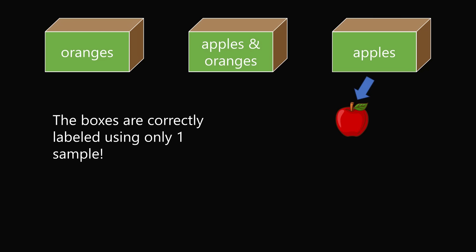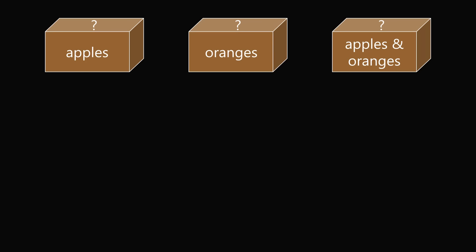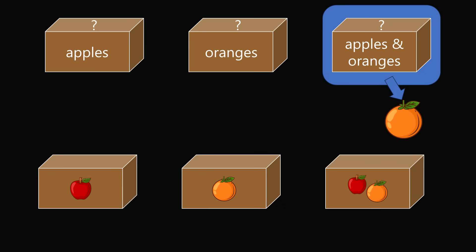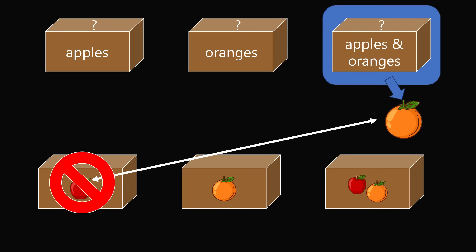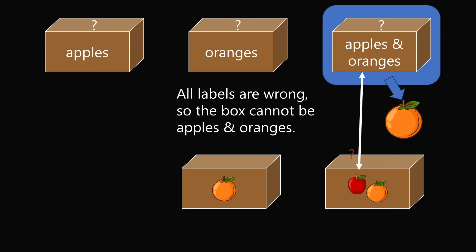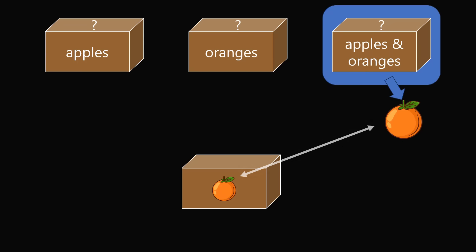Wow! In this explanation, I showed that the sample from the apples and oranges box was an apple, and we were able to label all three boxes. For completeness, let's see what happens if the sample instead was an orange. Pick the apples and oranges box, and suppose the sample is an orange. We have an orange, so we know the box cannot be only apples — eliminate this possibility. Since the box is labeled apples and oranges, it cannot truly contain apples and oranges — eliminate this possibility. We are left with the only possibility that this box must contain only oranges. This box can be labeled as oranges.